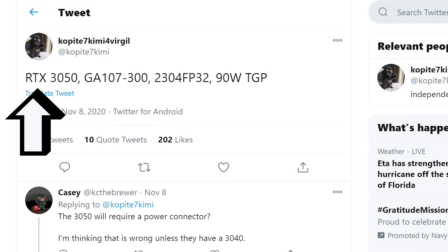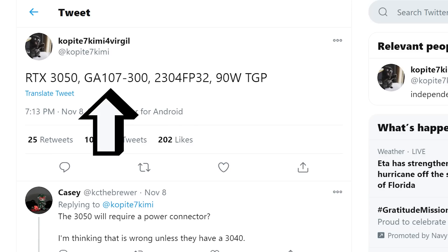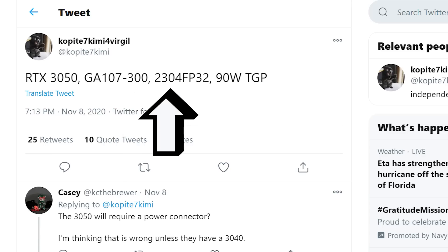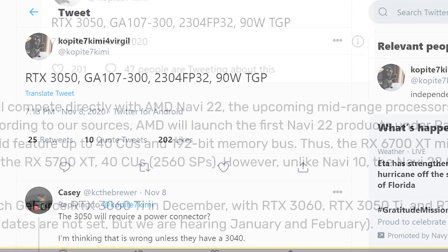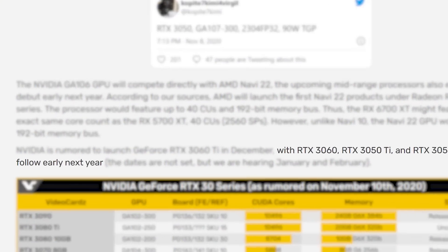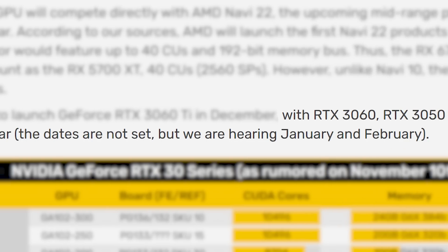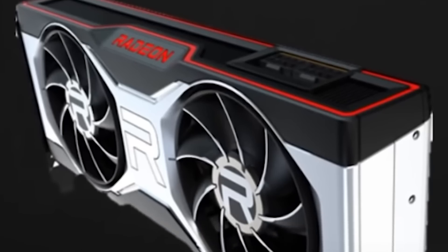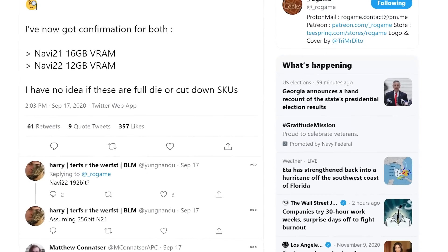Moving back to the post, according to Copite 7 Kimmy, the RTX 3050 is built on the GA107-300 and is set to come with 2,304 CUDA cores as well as a TGP of 90 watts. Unfortunately, he didn't give us any more information, but according to VideoCards, the 3050, along with the 3060 and 3060 Ti, are all set to launch early next year — closer to a January or February launch, though there doesn't seem to be a final date yet. We know AMD has something to challenge it with their Navi 22 GPU, but it'll likely depend on when that ends up coming out.